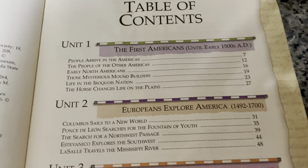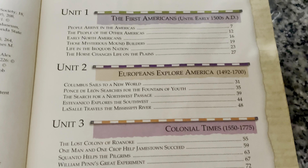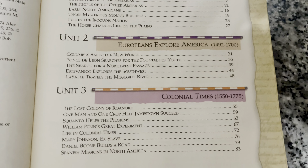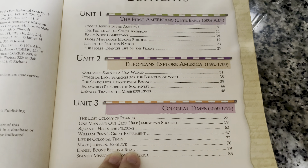Look at this — let's see: Unit One, The First Americans; Unit Two — you guys can read that. You can pause it and look at what it offers.